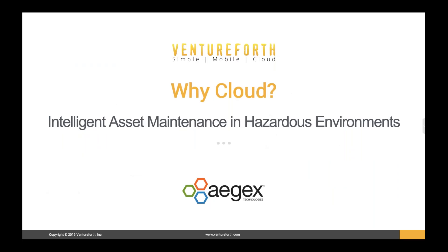So why cloud, and can you really do it in hazardous environments? Let's explore some of the reasons that organizations are moving to cloud-based solutions and using Ventureforth software and the Aegex hardware in hazardous environments.